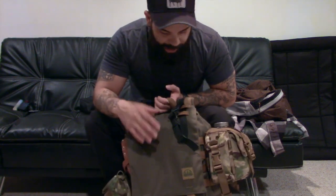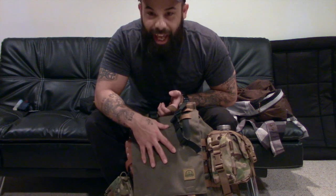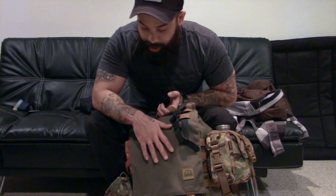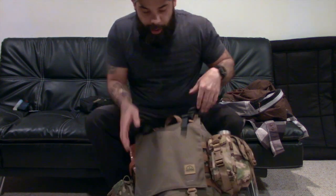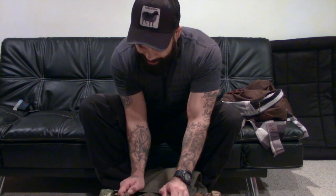First things first, I just got this pack — it's the Hidden Woodsman Day Ruck, and I absolutely love this bag. Let's get into it.